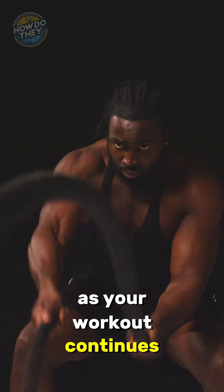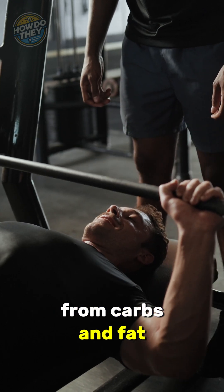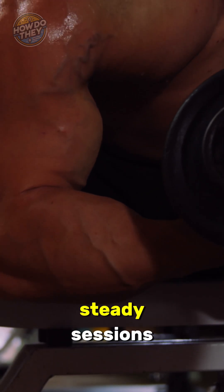As your workout continues, your body gradually shifts to aerobic respiration. Now it uses oxygen to create ATP from carbs and fat. This system is slower but much more efficient, and it powers most of your workout, especially during longer or steady sessions.